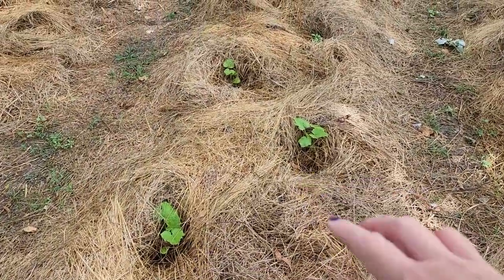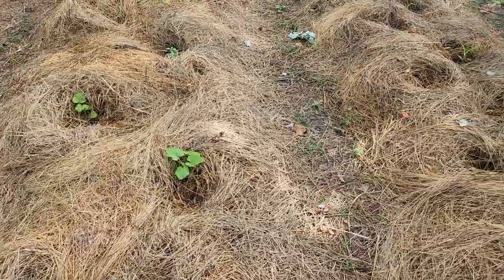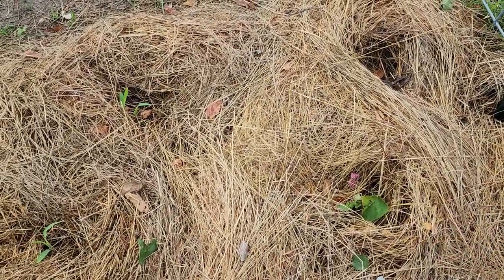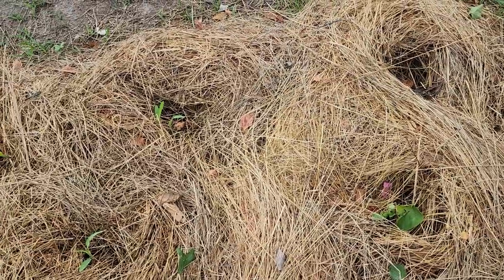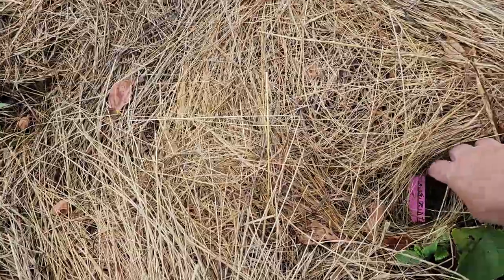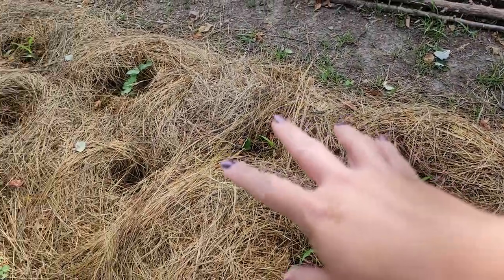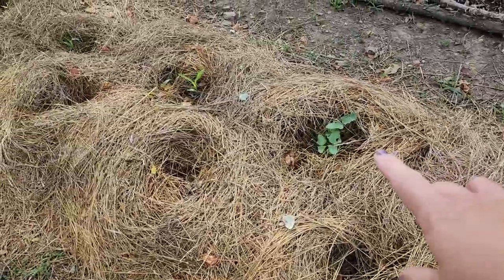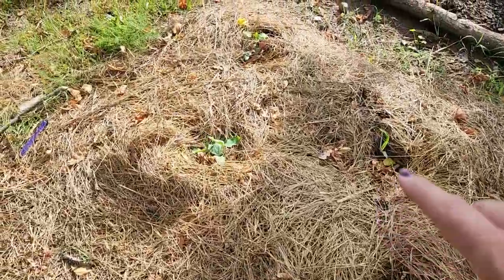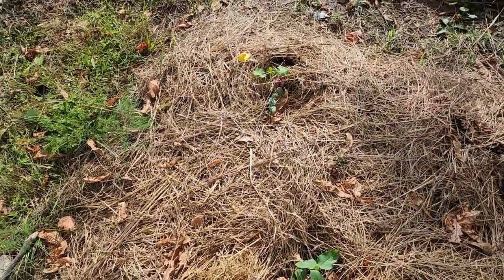Cucumbers, more cucumbers, and melons. The pumpkins have been loving this heat — we hit almost 105 degrees this week. There's a dulce de la tabla melon, and then sweet corn, cow peas, and more sweet corn. And then that one's a delicata squash, I think.